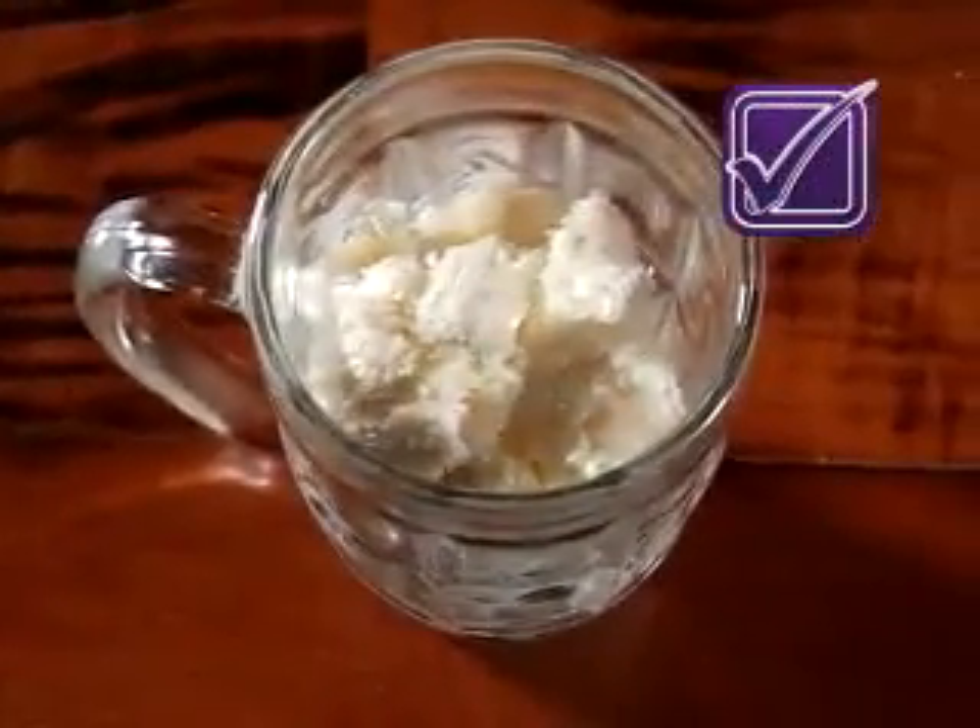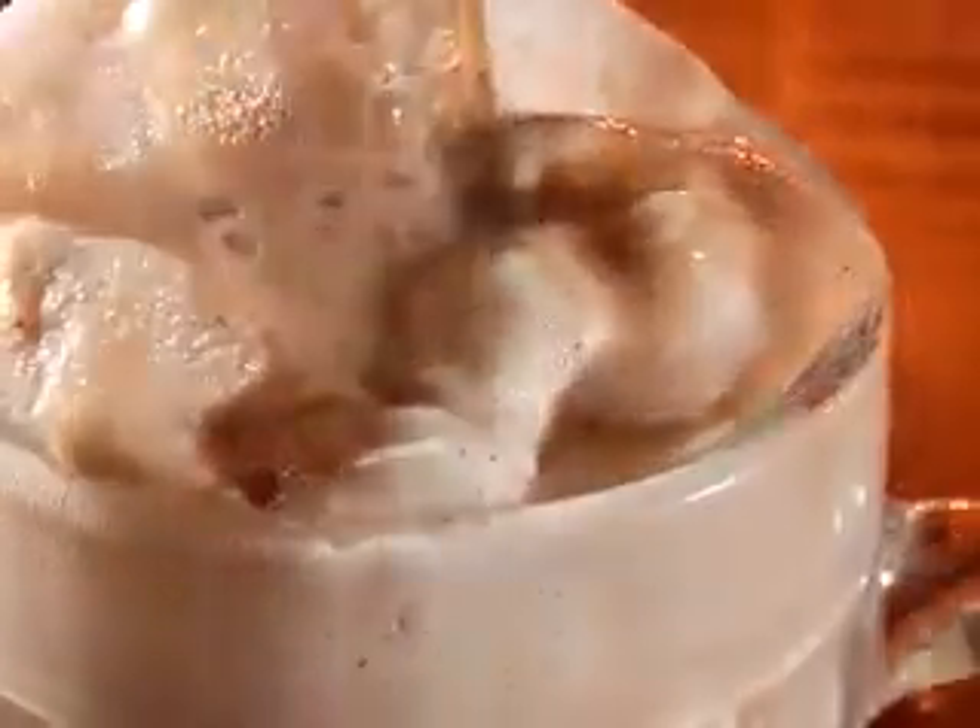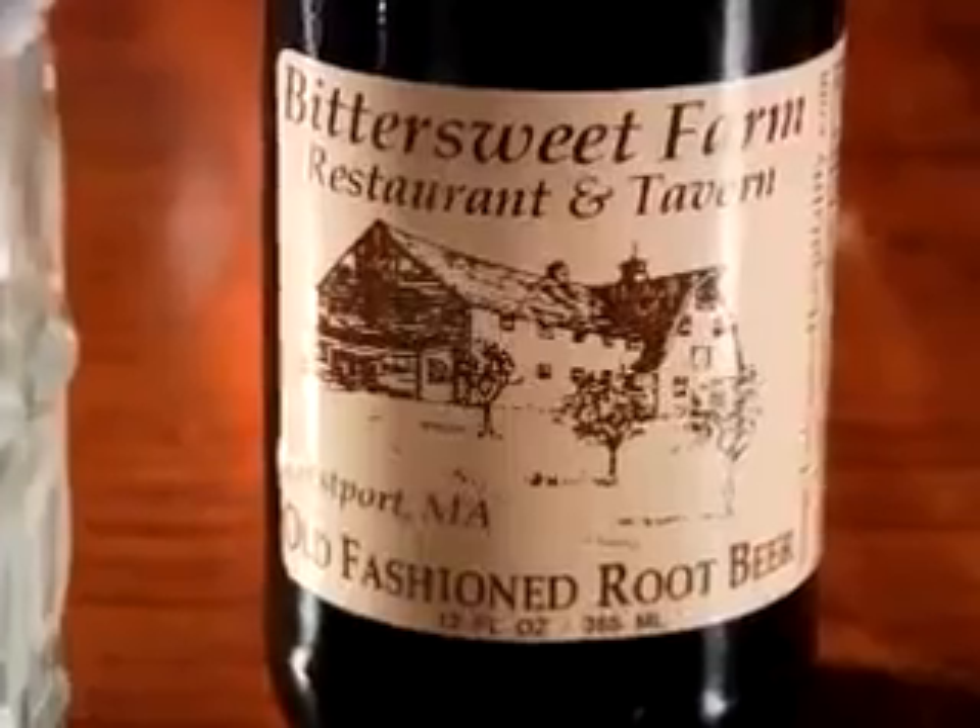It starts with a big scoop of ice cream and a frosty mug, and then in goes a bottle of Bittersweet Farm's own frothy, delicious root beer.